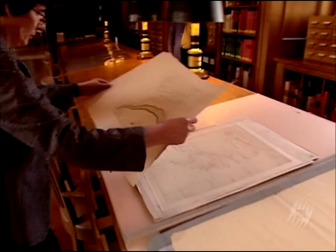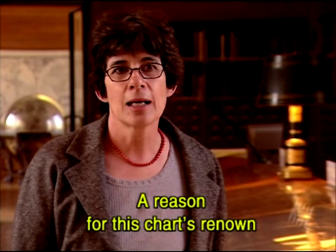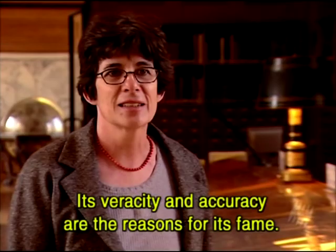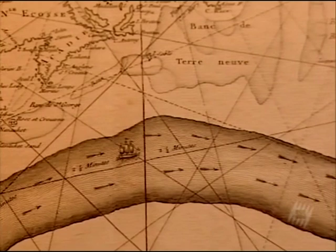Department curator Helen Richard continually marvels over the preciseness of Franklin's drawings. According to Franklin, the Gulf Stream stopped somewhere in the middle of the Atlantic.